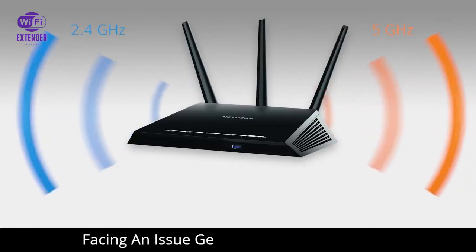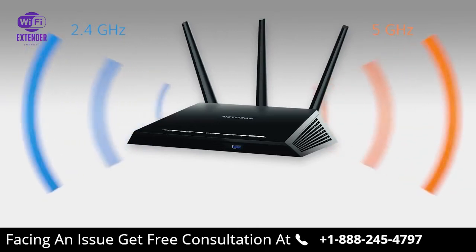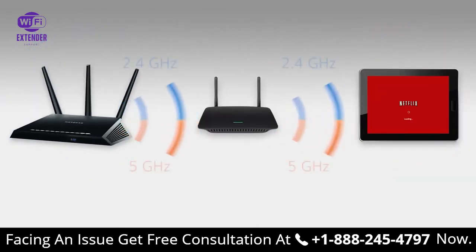If you want to extend the range of your dual-band router, it's essential to choose the right Wi-Fi extender. Most dual-band extenders will connect to your router and Wi-Fi devices on both bands at the same time. Sharing both bands can result in lower overall speed, impacting HD streaming and online gaming.